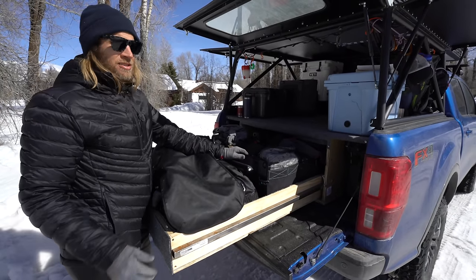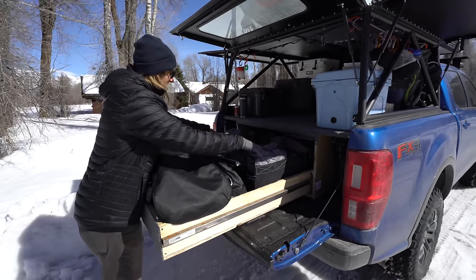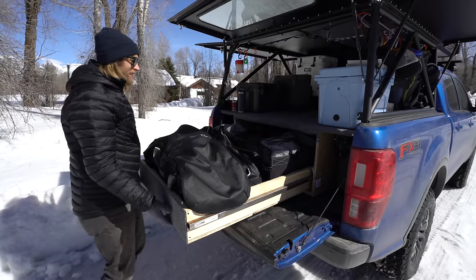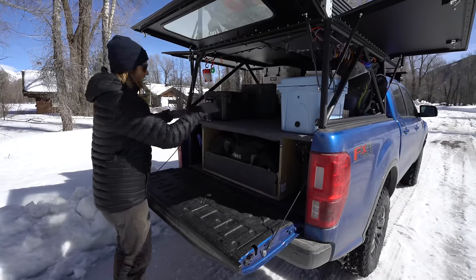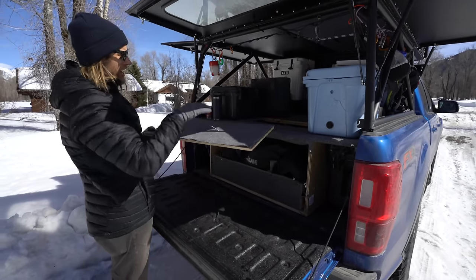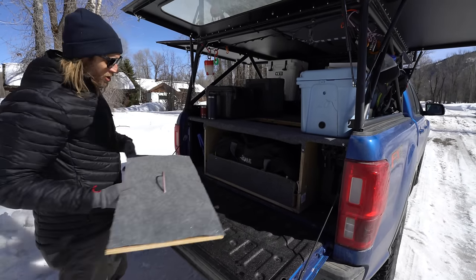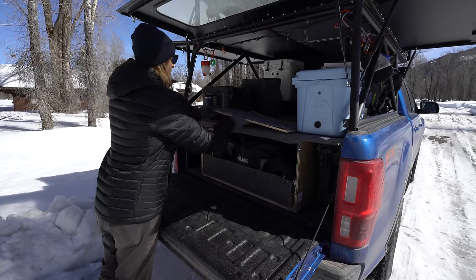I use Thule gear organization containers from their updated camping section — they're making gear for van life and living out of your car. I've got my ski clothes, gloves and goggles, sunglasses, normal clothes, and base layers all organized here. The best part: once everything is closed up, I can access it all through two trap doors in the floor. In the morning I can grab my ski clothes without ever having to get out of the truck.